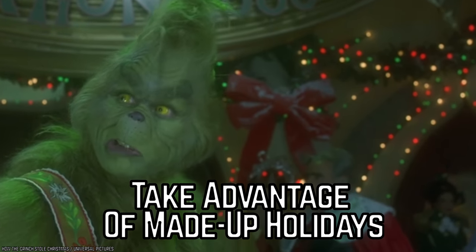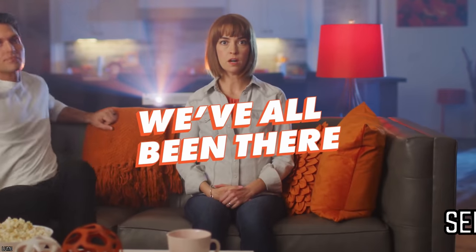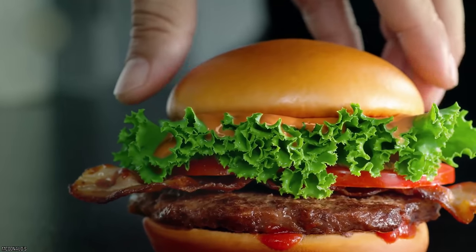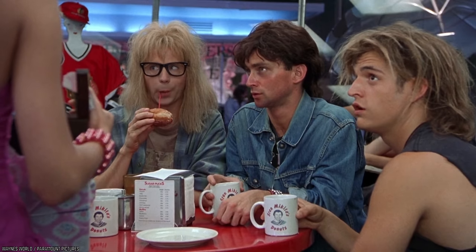Take advantage of made-up holidays. Have you ever heard of Talk Like a Pirate Day that takes place every September 19th? Or how about No Socks Day on May 8th? The answer is probably no. Turns out, some of these totally random days could actually end up scoring you a discounted dish or even an entire free meal. Take into account the number of national holidays that involve food.